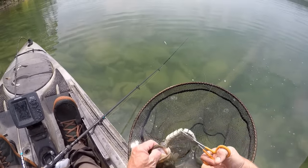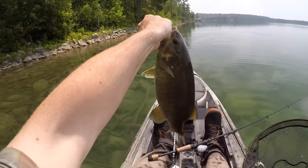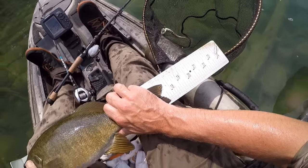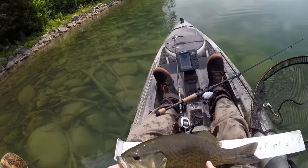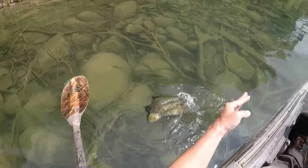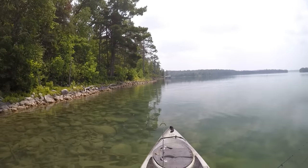I'll try to get my hooks out of this guy. I'm gonna get a measure on that one — man, that is a beauty of a smallmouth, about 17 and a half inches. Super, super thick fish though. Well, that did not take long at all.